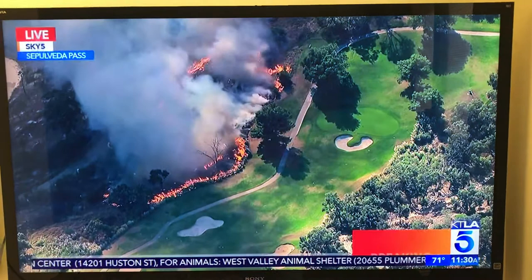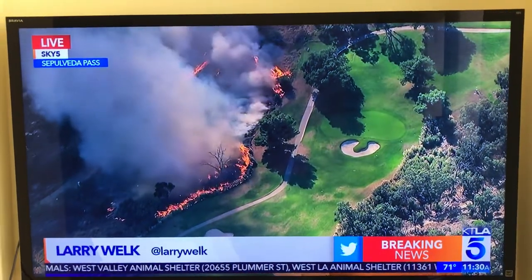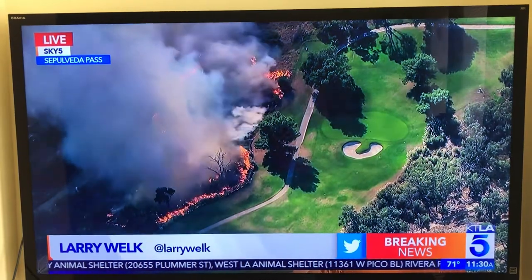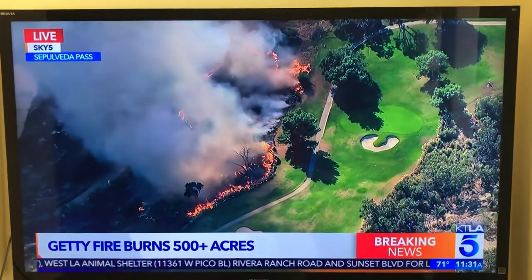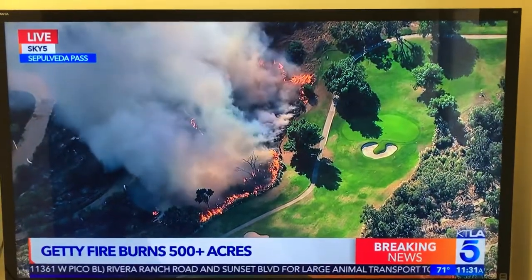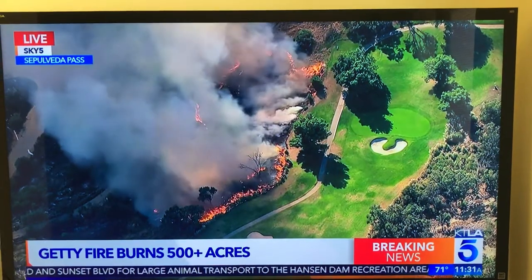There's a new hot spot here on hole number 4 at Mountain Gate Country Club. You can see that a lot of flames have just picked up in the last 10 minutes or so. There's some unburned fuel up in that area — a lot of brush and very tall chaparral that has not been burned, and I believe firefighters are going to go ahead and let that burn through.